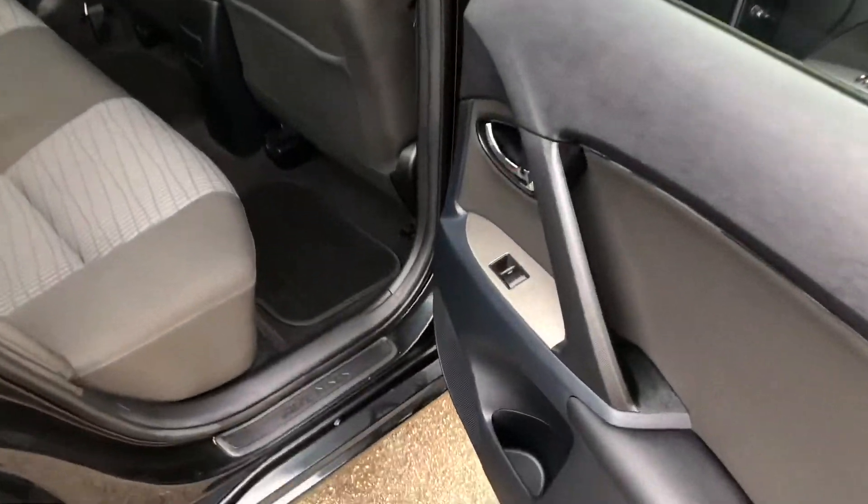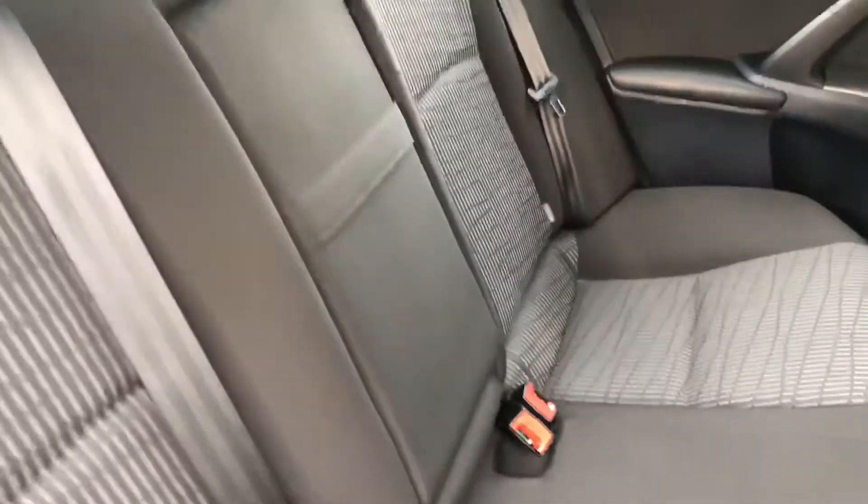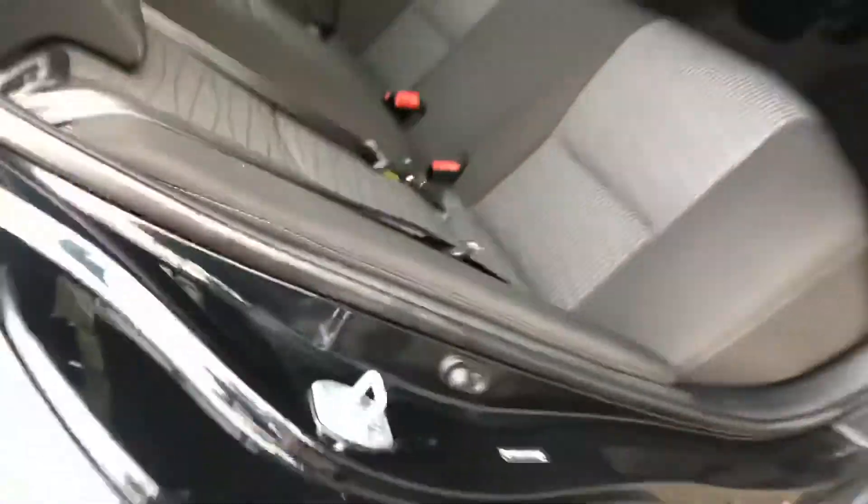Inside the vehicle itself, you can see it's got the rear electric windows, cloth upholstery, and a rear centre armrest that folds down. The two seats have the ISOFIX anchorage point system, which is the quickest, safest and easiest way to insert child seats.